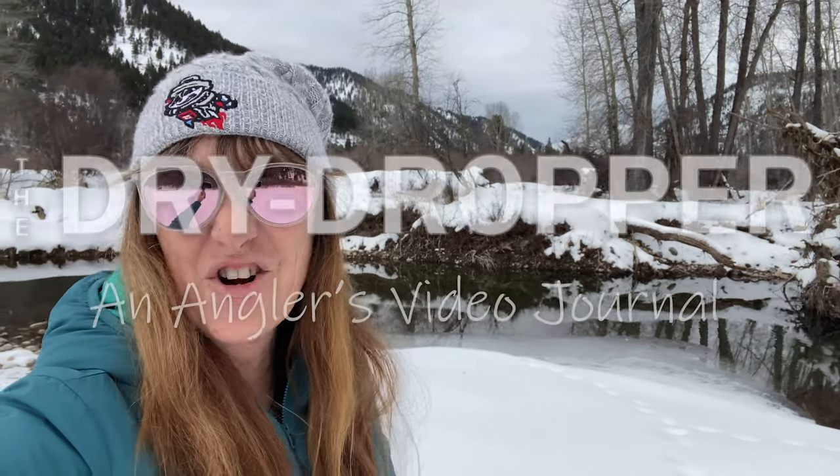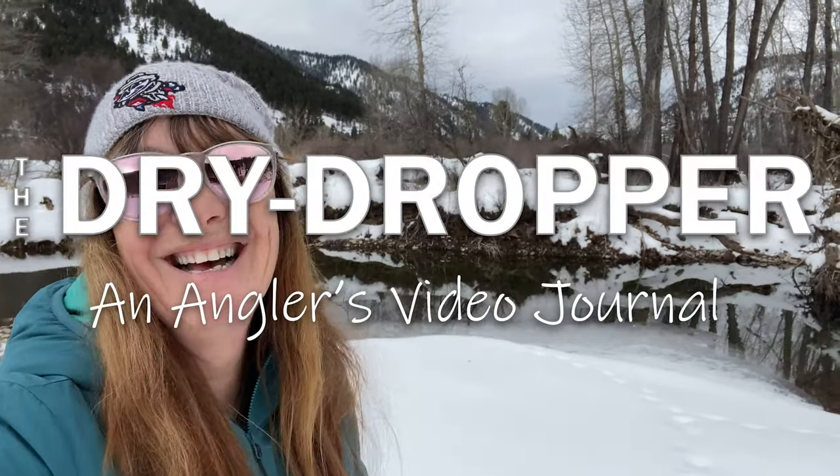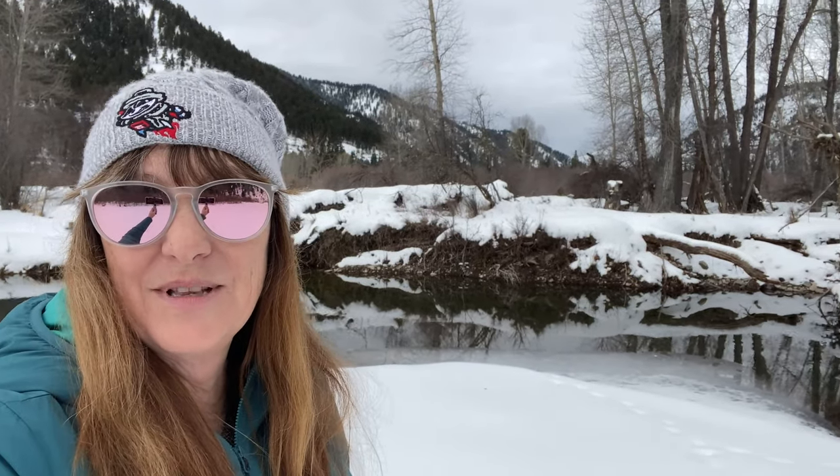Hey friends, February's nearly over. So I thought I would check in now that the ice has receded and temperatures have moderated here in Montana. I thought I would check in with some of the fish that we have been following this winter.